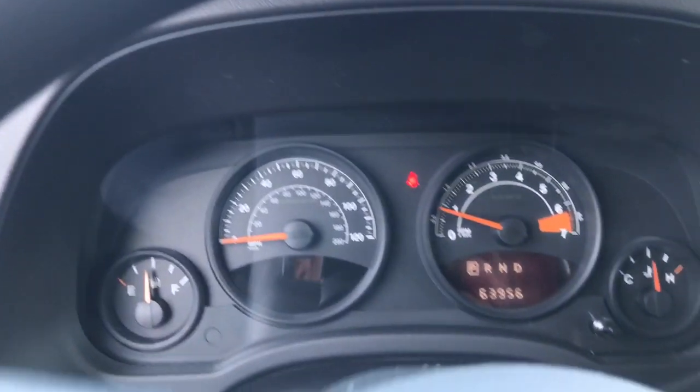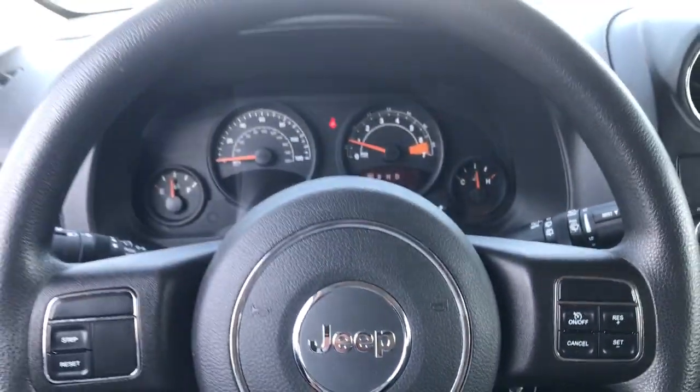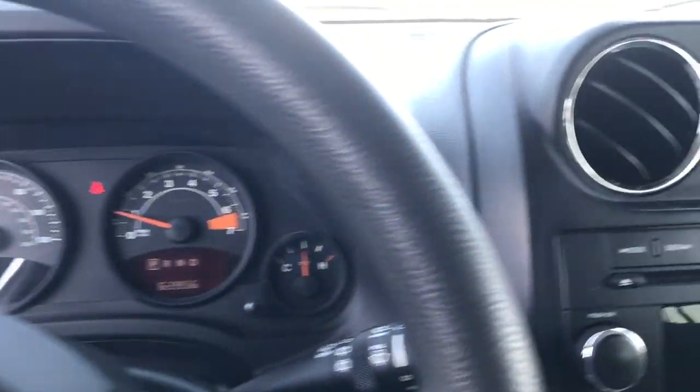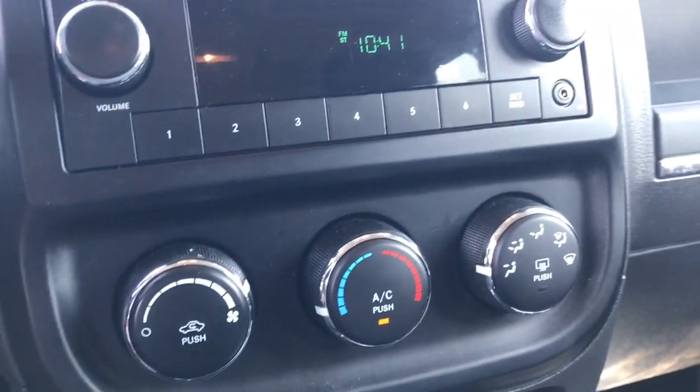These are just some of the great options this vehicle comes with: keyless entry, four-cylinder engine, fog lamps, stability control, intermittent wipers, traction control, pass-through rear seat, tire pressure monitoring system, floor mats, and passenger vanity mirror.